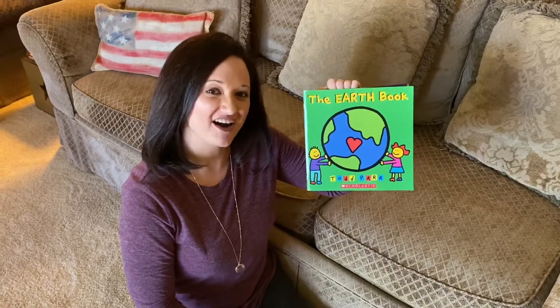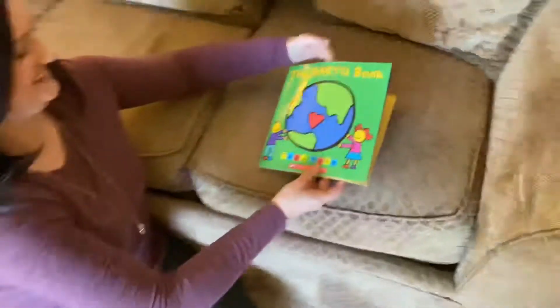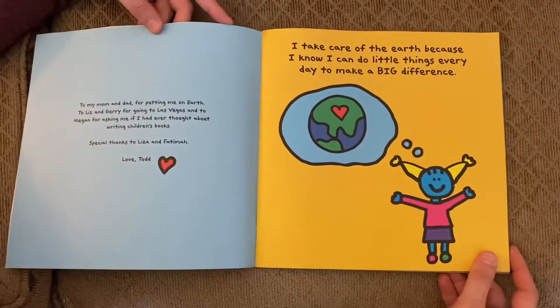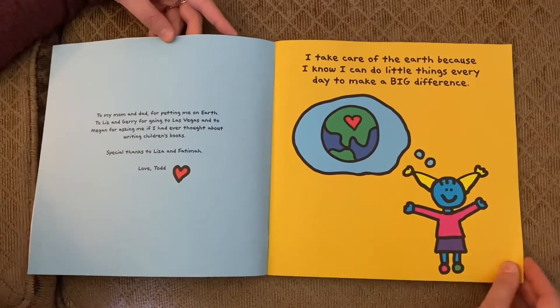The Earth Book by Todd Parr. Let's take a closer look. I take care of the Earth because I know I can do little things every day to make a big difference.